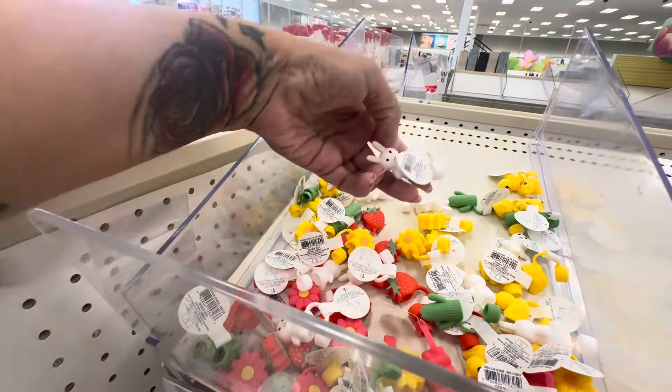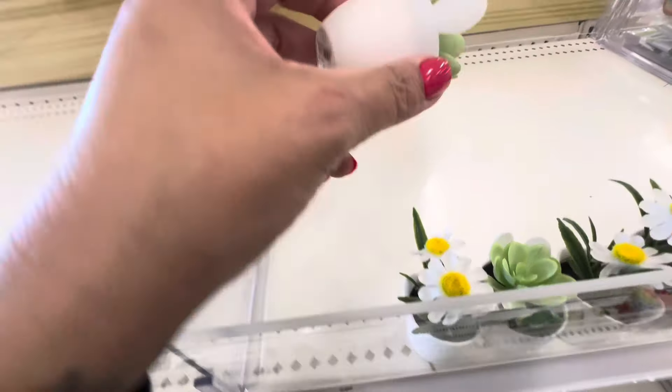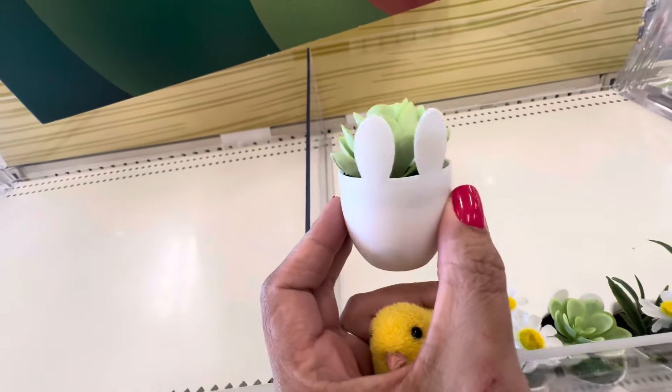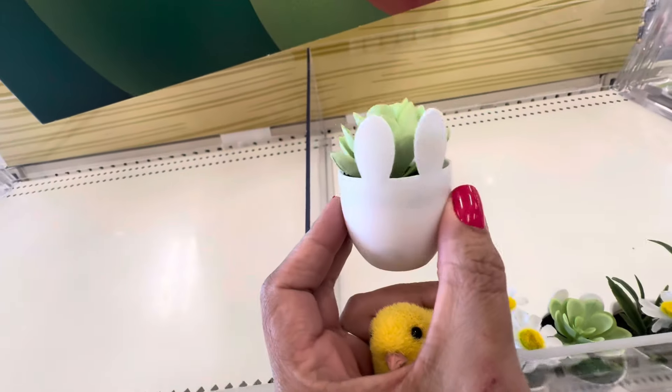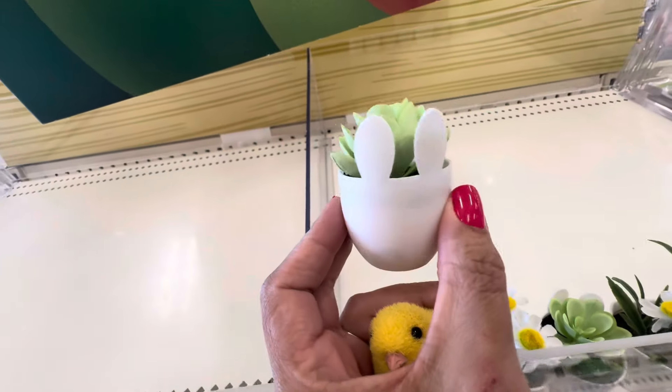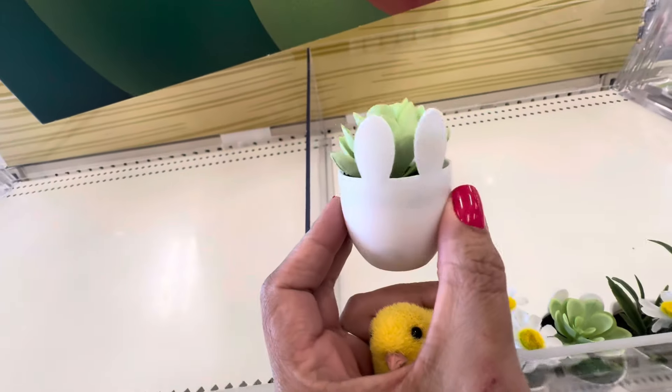They have this cute little plate where you put the eggs — I forgot what it's called — so I don't eat them. Then they have this cute pillow for five dollars, and this one as well for five dollars. This little 'Hoppy Easter' one for five — that's the only one. And this little egg holder for a dollar. They have these cute little peeps for a dollar, so cute. And these cute tiny little plants or succulents for a dollar — they're so cute.